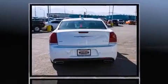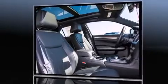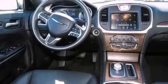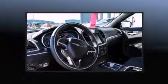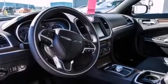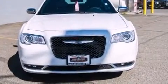Top features include rain-sensing wipers, leather upholstery, a blind spot monitoring system, automatic dimming door mirrors, automatic temperature control, high-intensity discharge headlights, lane departure warning, and seat memory. Rear passengers enjoy the seat heating functionality, keeping them warm during the winter months.